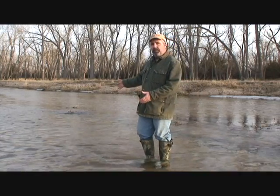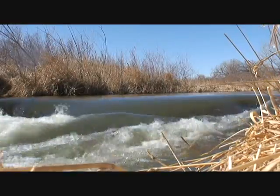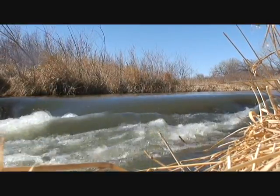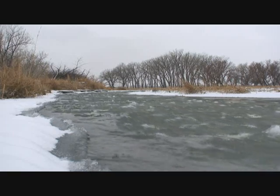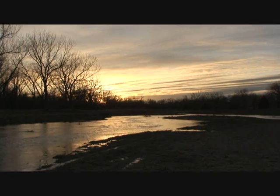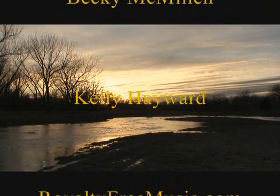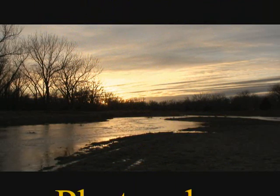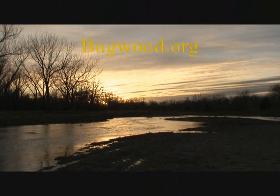There are a lot of good reasons to remove those invasive species from the Republican River in southwest Nebraska, but in the end, this is probably the best reason right here. The Republican River has sustained and nourished man and beast in southwest Nebraska for thousands of years, and it continues to do so to this day. The fate of southwest Nebraska is inextricably entwined with the fate of the Republican River. Not only is it in our best interest to ensure the continued health and vitality of the Republican River, it's the right thing to do.